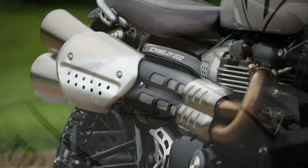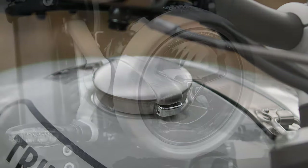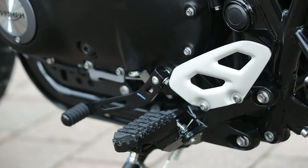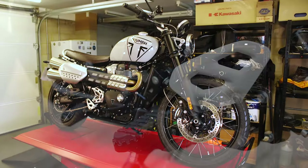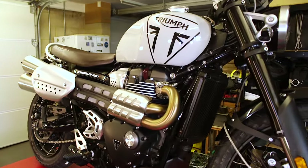The bike weighs 228kg. In terms of aesthetic and finish, I think you've probably already decided whether you like scramblers or not. I do like upright, torquey retro twins, including scramblers like this one. And I think it's nicely proportioned with lots of little traditional styling cues.